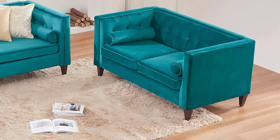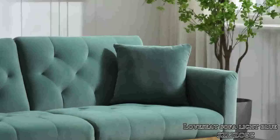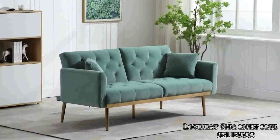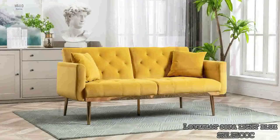Comfortable Upholstered — a contemporary tufted velvet sofa with plush seat cushions adds style and dependability to any space. This item has a faultless, smooth texture that adds to the comfort of the plush chairs.